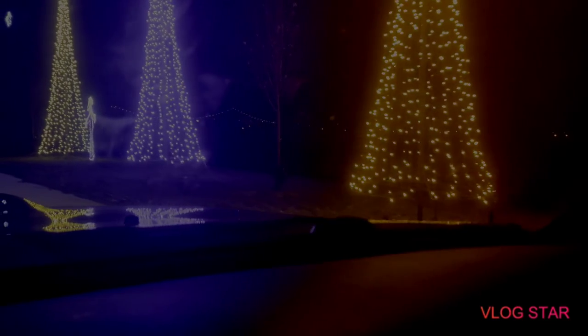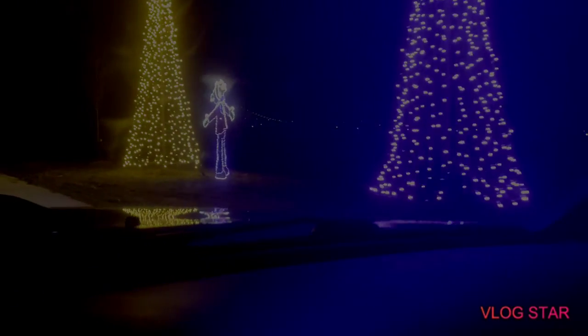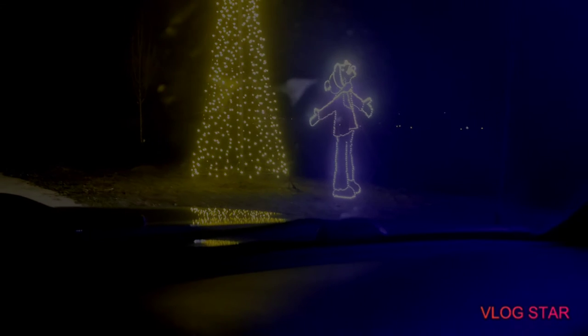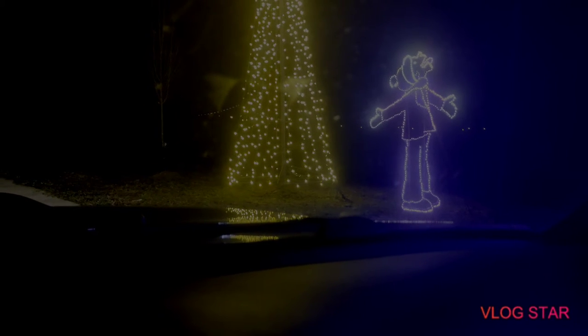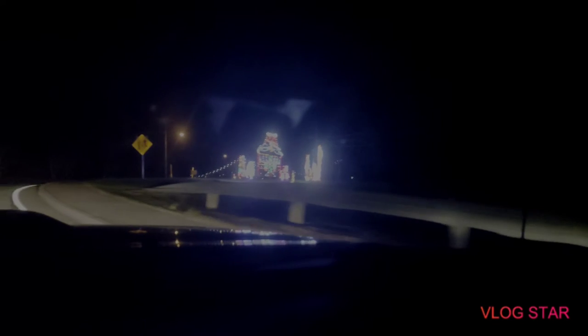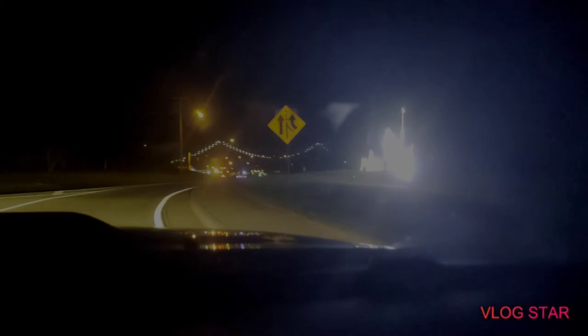I don't know what this one is down here. I love Christmas lights. Another one, gotta try to get the snow. This is blurry — it's so dark, you can't see.